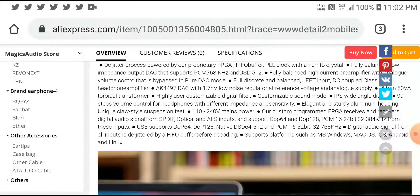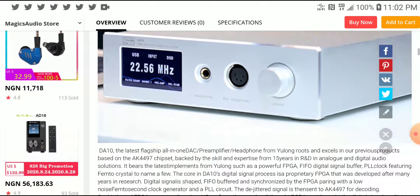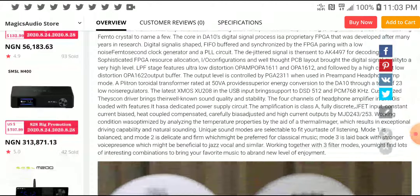It has the top-of-the-line AK DAC chipset, DSD 5.1 support, and PCM support as well. It's a flagship integrated amplifier with more than enough power to drive any headphone you hook up to it, even planar magnetic headphones.